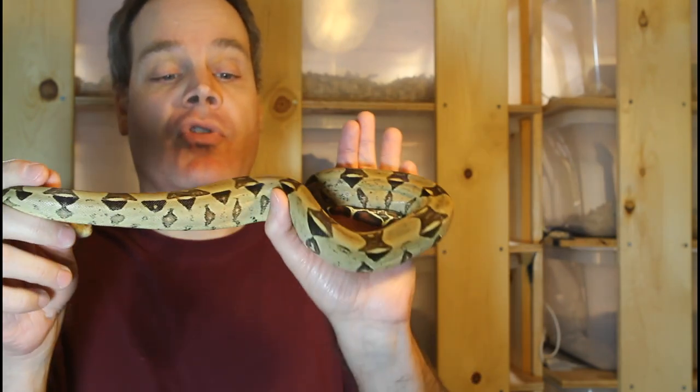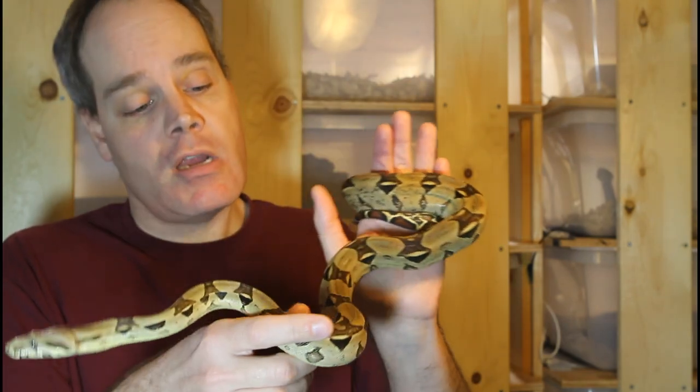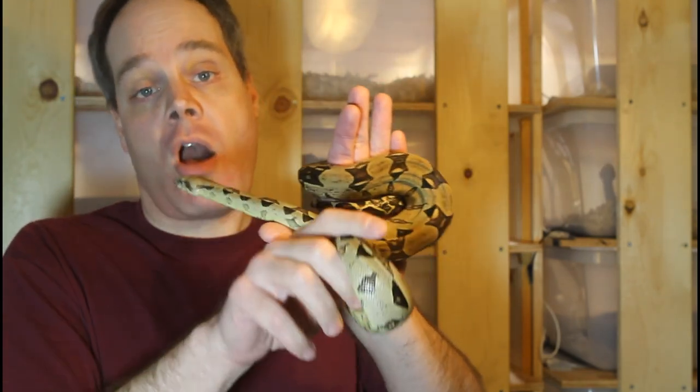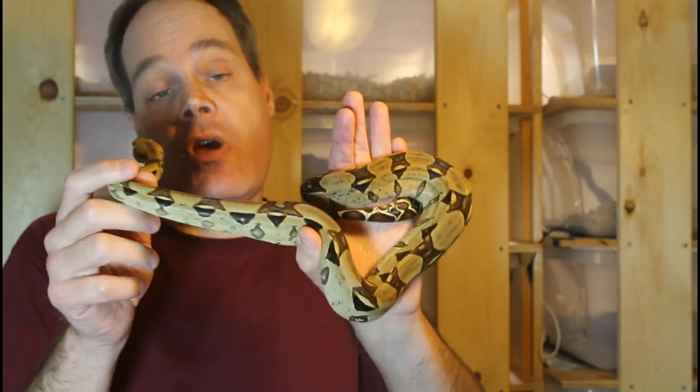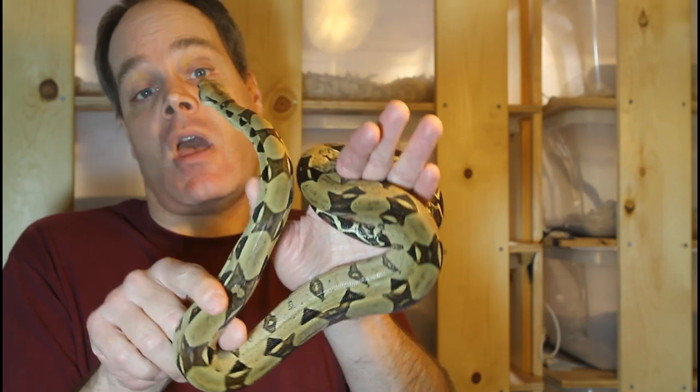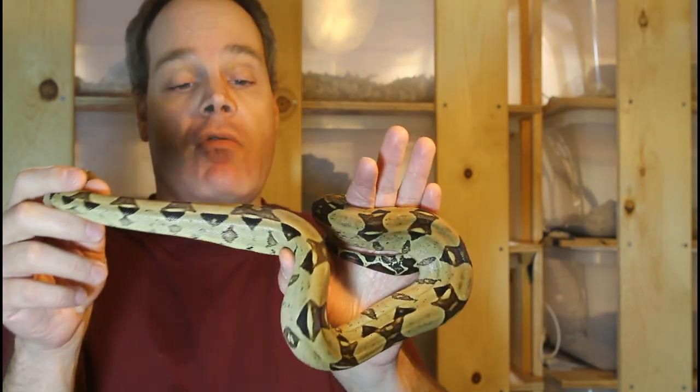These are animals from the Gus Renfro Rio Bravo bloodline. My friend Mike Lucchese got his breeding stock from Ron Greenberg in Northern California, who had bred them from animals obtained from Rio Bravo Reptiles.